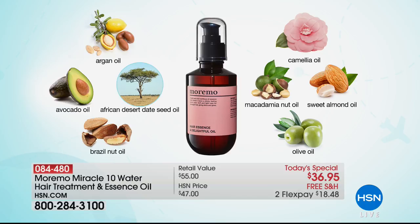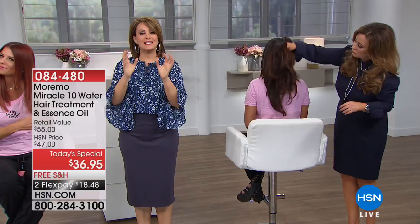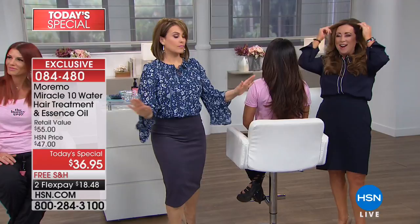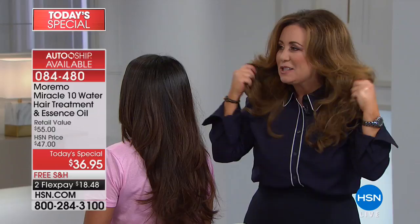Today you get your Moremo Miracle 10 — 10 seconds, not 10 minutes, not 10 weeks. That's $31 by itself. You also get the $24 delightful oil that is super lightweight and silky. It's an essence — you're paying $5 instead of $24. It is a two-piece set that's going to transform the look and feel of your hair. My hair is as fried as it gets — I do everything to it — and until I had Moremo, I didn't know what I was going to do. Since midnight last night I've been rolling the oil through my hair and it never gets weighed down, never sticky. It gets shinier and healthier because you're giving your hair what it needs.